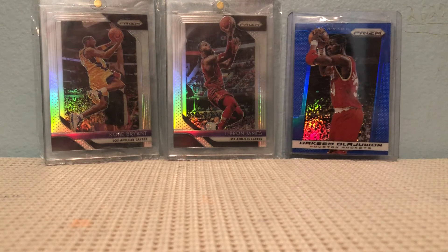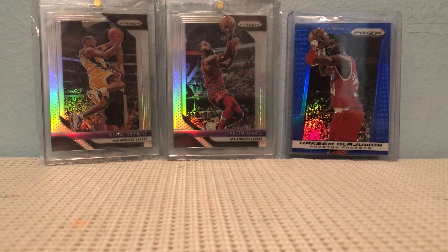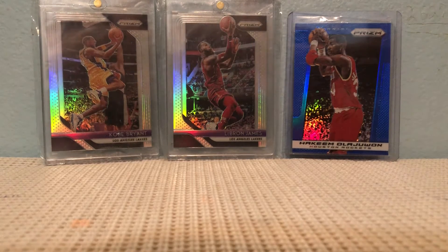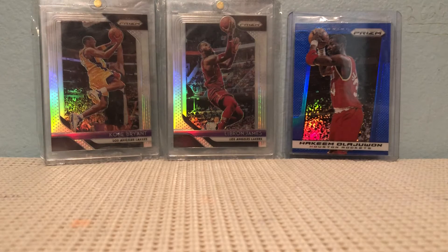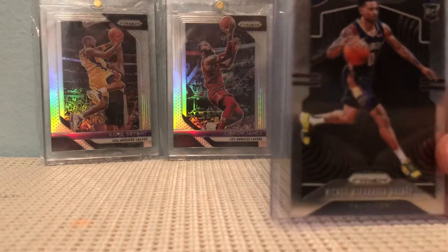Hello, it's Card Guy here. Today I'm going to be showing you guys some of my prism rookies and other prism cards — some of my favorites. Since 2021 Prizm is next to impossible to find, I thought I'd just show off some of my favorite prism cards, and this is going to be in alphabetical order.